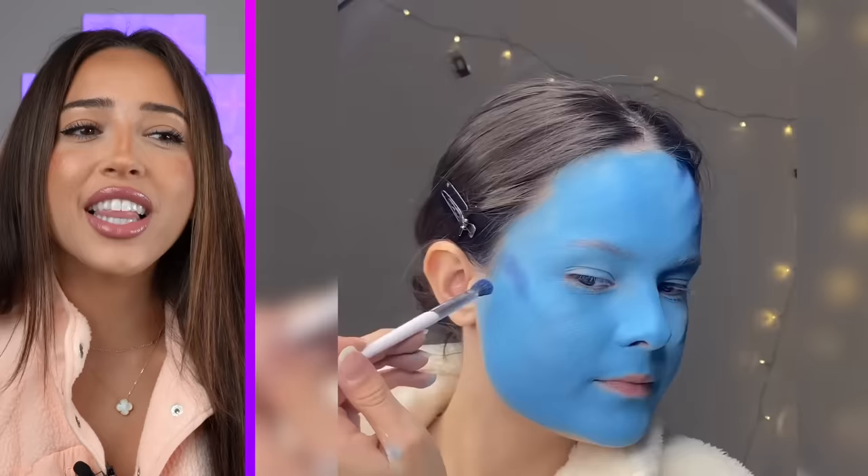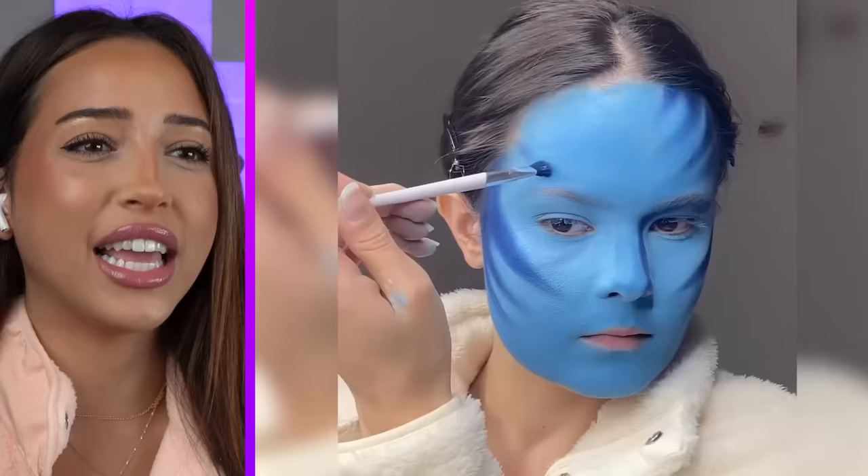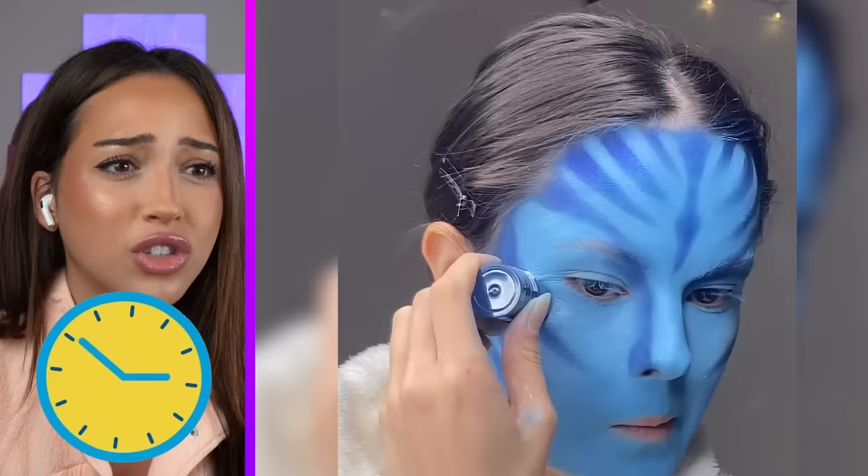Face paint on another level. Why do I feel like she's about to turn herself into an avatar? Yes she is! She's turning herself into an avatar! That's actually really cool. I haven't seen the movie yet, and this kind of makes me want to go watch it. I wonder how long this took, because I feel like that is not easy.